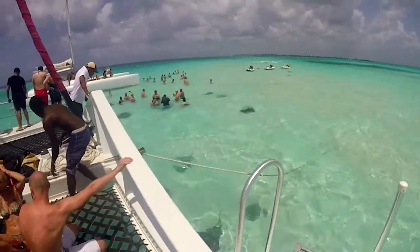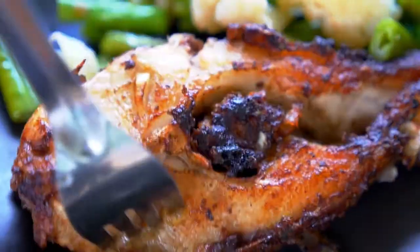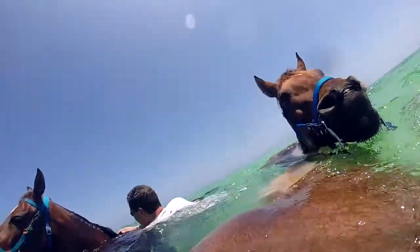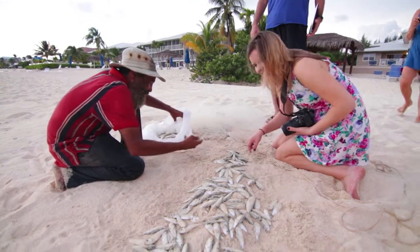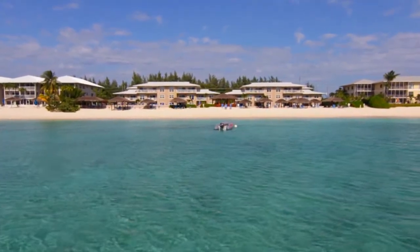Take a boat ride out to Stingray City. Hold a baby turtle at the turtle farm. Eat fresh snapper at a local restaurant. Experience the wild freedom of a horseback ocean swim. The excitements and joys available here are limitless, and Christopher Columbus Condos is where you definitely want to be. Welcome home to Grand Cayman.